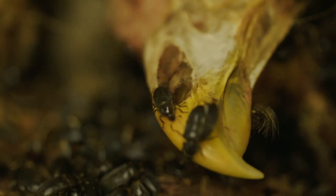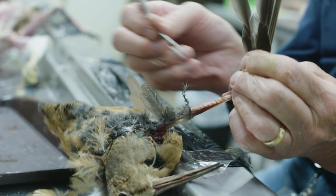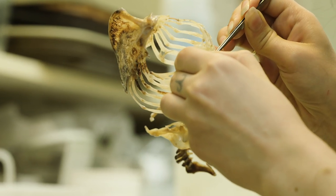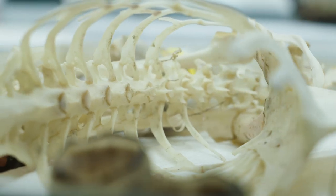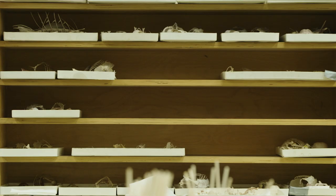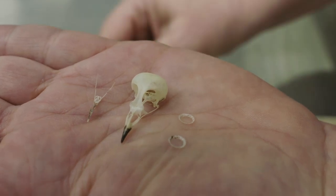Over the last 30 years or so, we've actually added about 80,000 specimens of migratory birds that have met their unfortunate demise as they were making their way south or north through Chicago. Many of those birds would have been swept up in the early morning hours by building managers and thrown into dumpsters, totally lost to science. Now those birds are actually coming here, where they can be used in studies to learn more about bird behavior, bird biology, and especially bird migration.